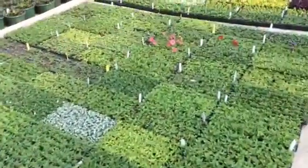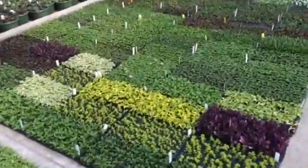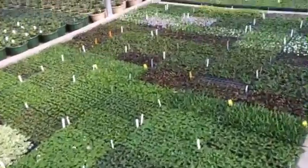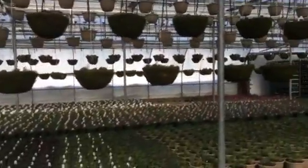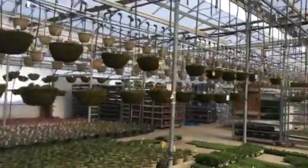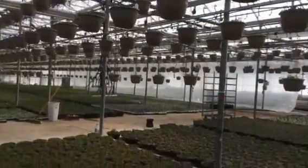These are all plants that we have rooted already. They're waiting to be transplanted, they're growing, getting a little bit of size to them. And you can see from the last video, we've hung up a lot of baskets.